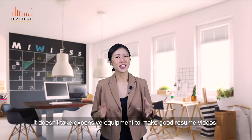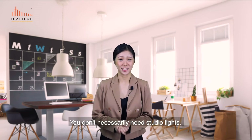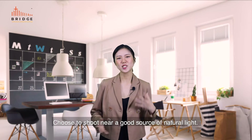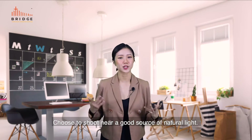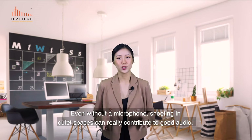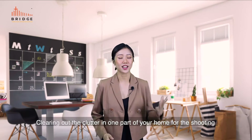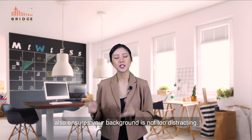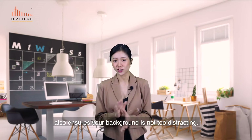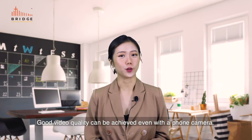It doesn't take expensive equipment to make good resume videos. You don't necessarily need studio lights — choose to shoot near a good source of natural light. Even without a microphone, shooting in quiet spaces can really contribute to good audio. Clearing out the clutter in one part of your home for the shoot also ensures your background is not too distracting. Good video quality can be achieved even with a phone camera.